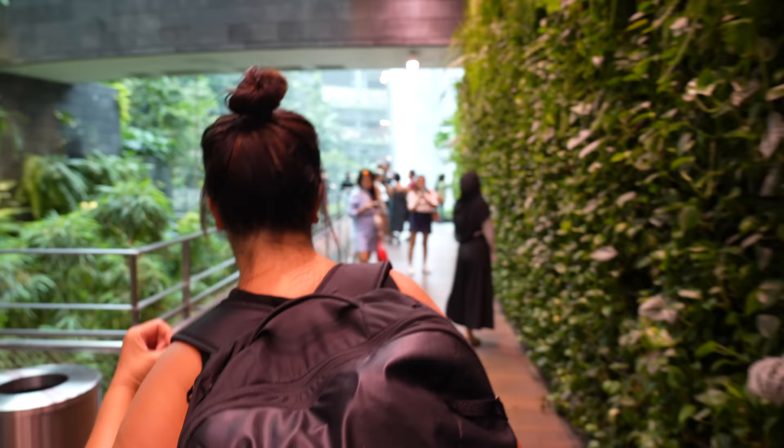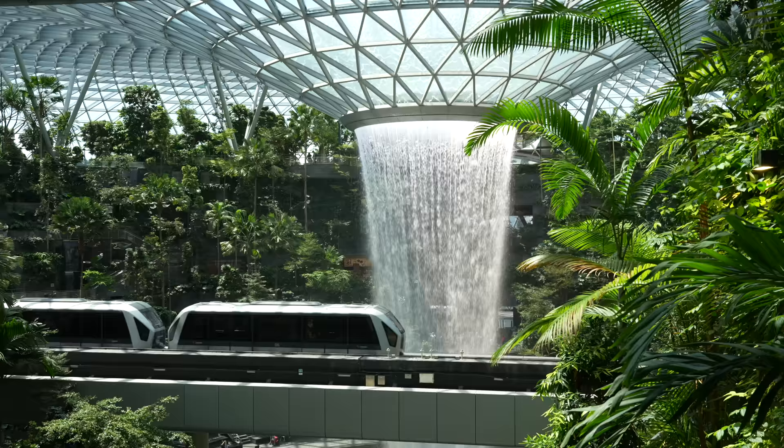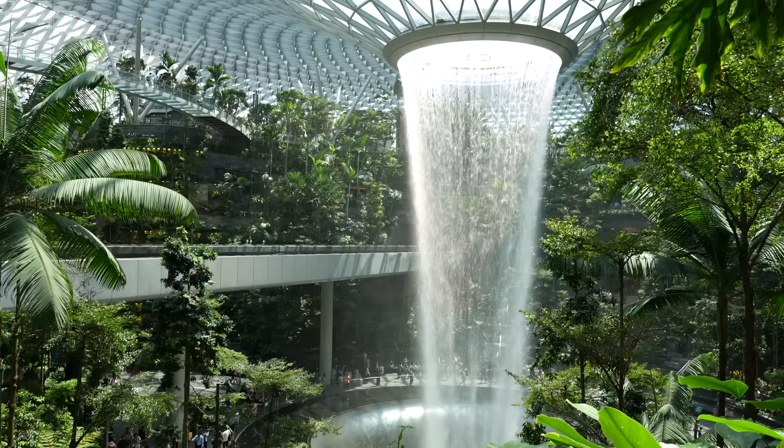Usually by now in the video we'd be trying to get as far away from the airport as possible because normally the airport is by far the worst part of any trip — but we're at the best airport on planet earth, which is a tourist destination all in itself.